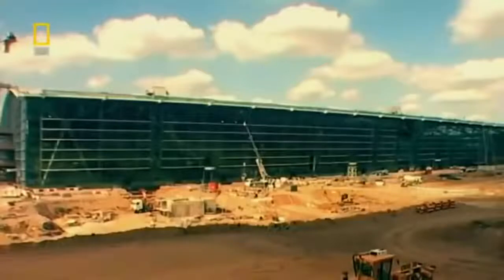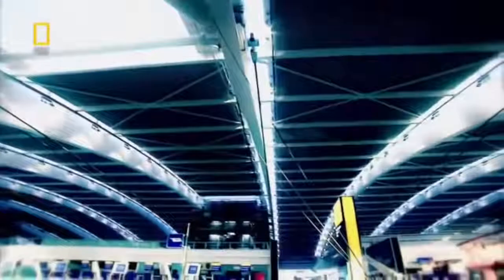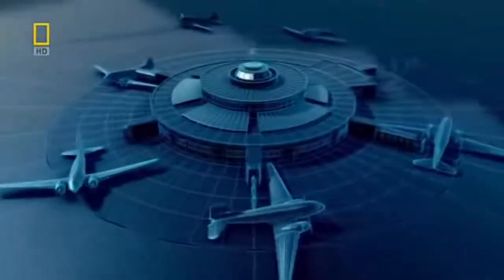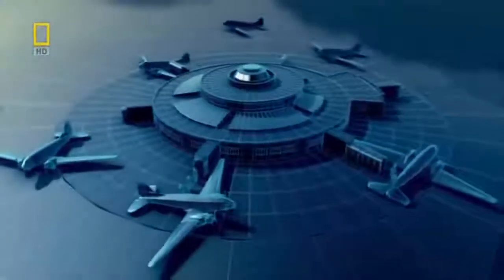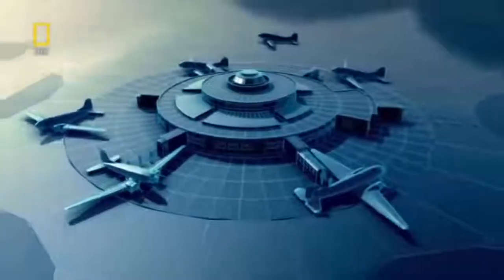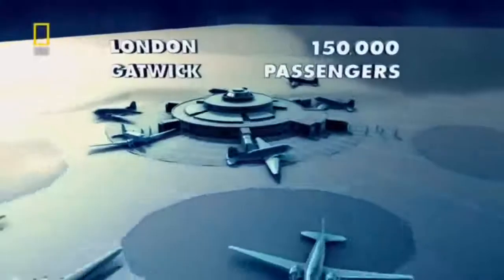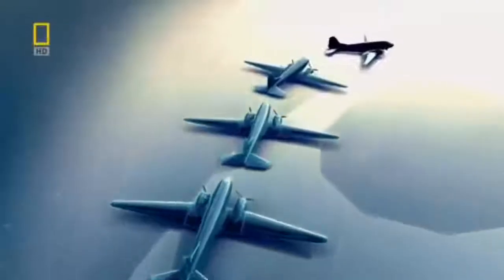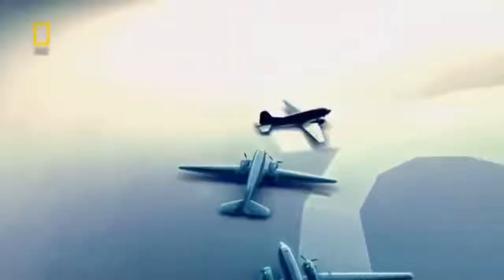But the effort pays off. The free-floating roof maximizes the space inside — T5 has as much floor space as Heathrow's four other terminals combined. The invention of the terminal speeds up passenger boarding and aircraft turnaround. Now the old propeller aircraft just can't keep up with passenger numbers, but then something arrives that changes everything: the jet.